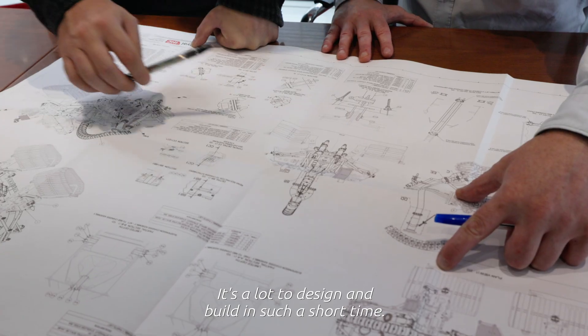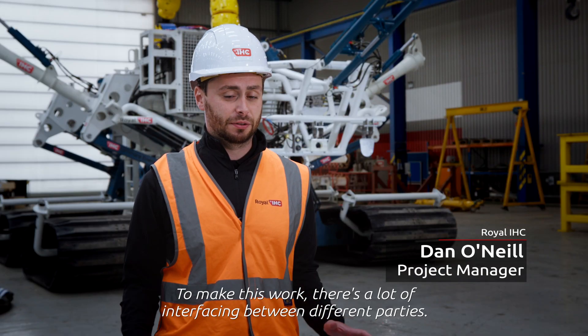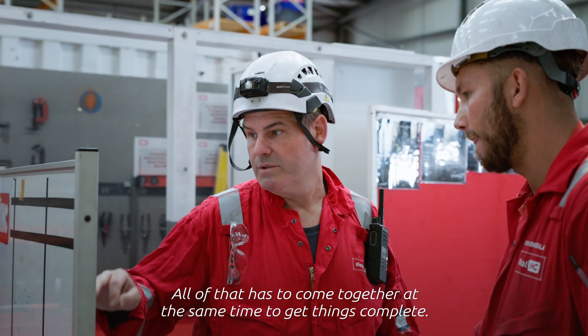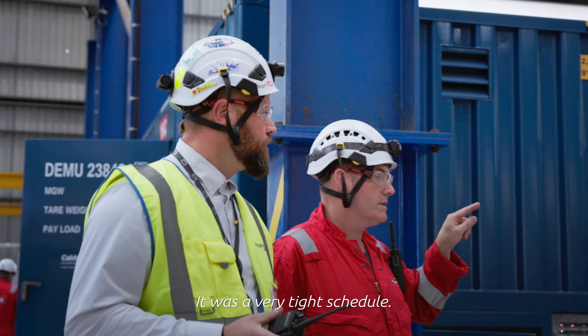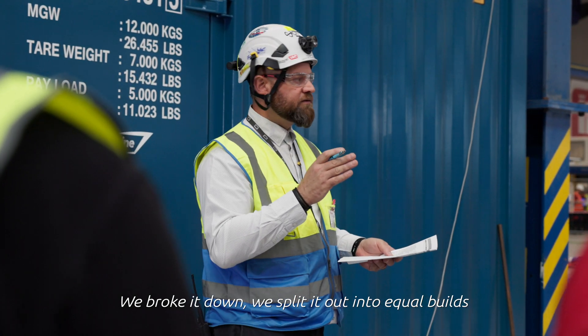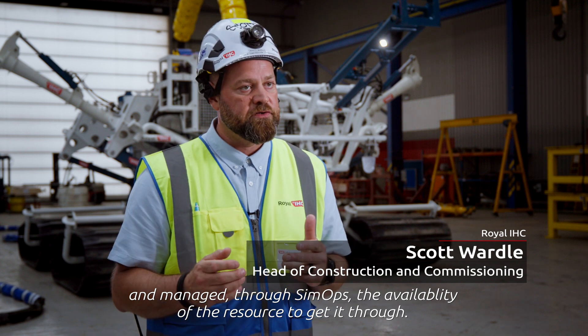It's a lot to design and build in such a short time. To make this work, there's a lot of interface between different parties — all of that has to come together at the same time to get things complete. It was a very tight schedule. We broke it down, split it out into equal builds and managed through Simops, ensuring the availability of the resource to get it through.